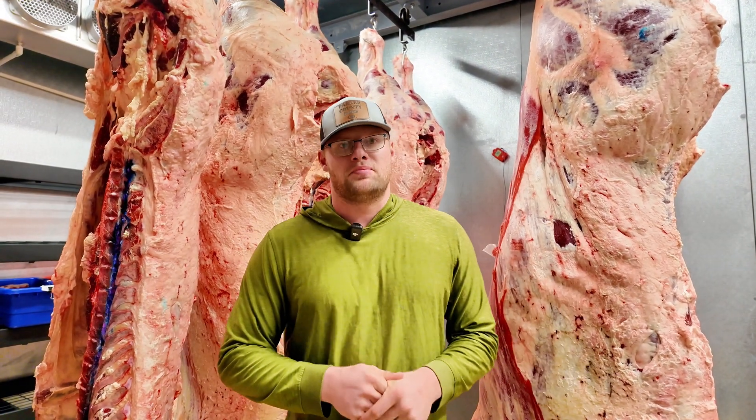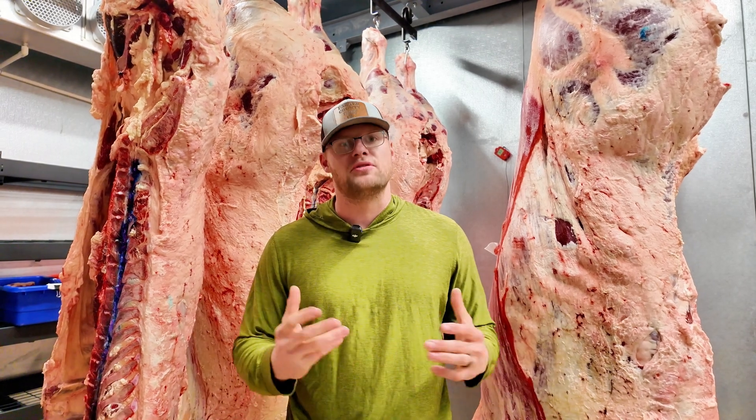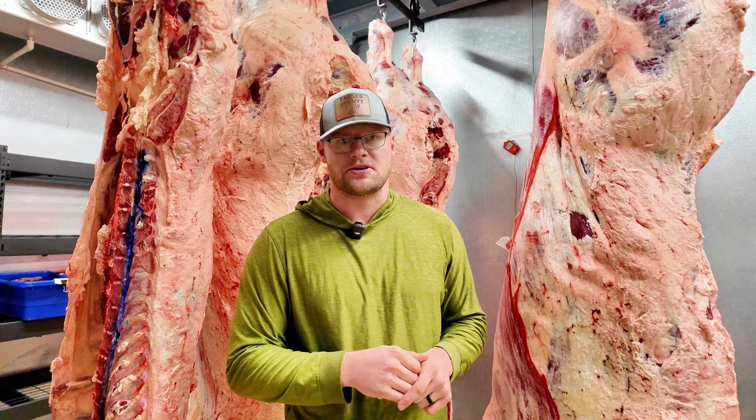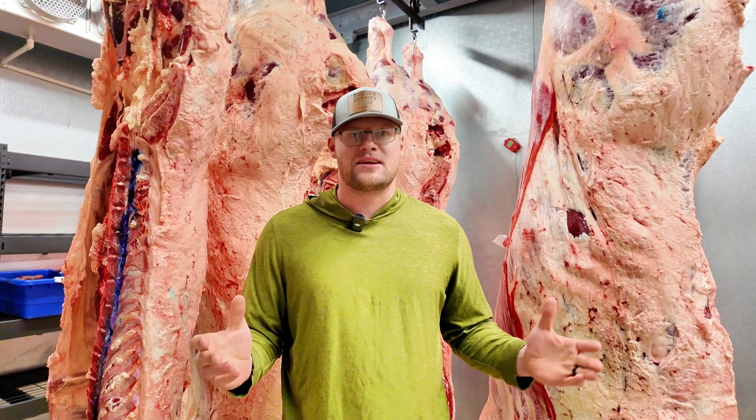Hopefully you guys found that interesting. This is all part of my goal to bring you into the operation so you can feel more confident about where your beef is coming from and how it's making it to your dinner plate. Check us out at parkercountybeefcompany.com — we would love to be your local ranchers.